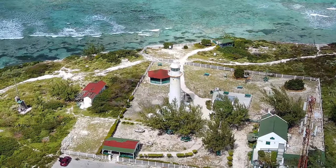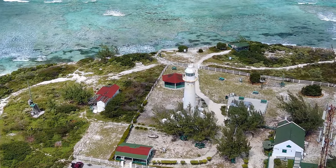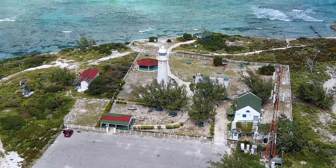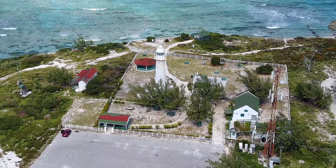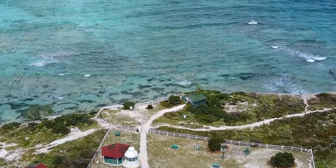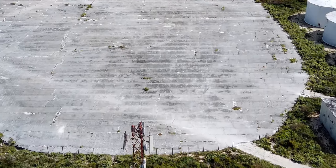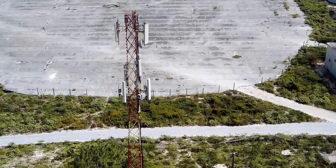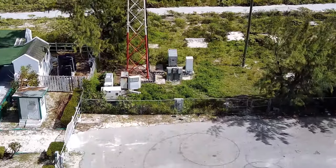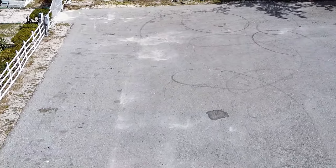Those lower-end DJI drones that do not have obstacle avoidance also do not have the tracking feature. This drone, the Potensic Atom, has tracking — and a very good active tracking too, where it locks onto you and it follows you. In addition, it has a 3-axis gimbal and a 4K camera. It will fly for over 30 minutes and has never failed to return to home. So it's just an amazing little drone and, in my view, value for money. Potensic has really hit a home run with this drone.